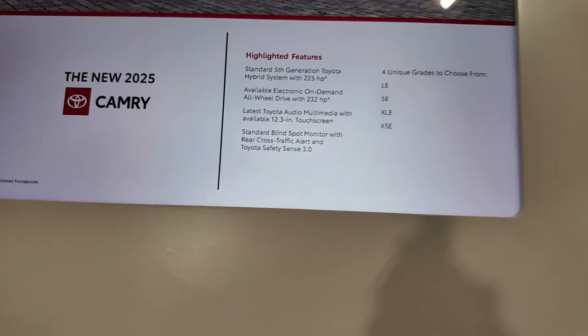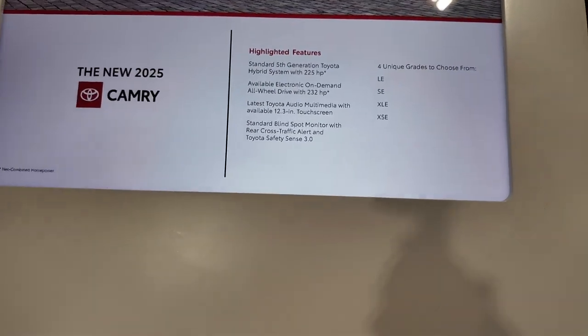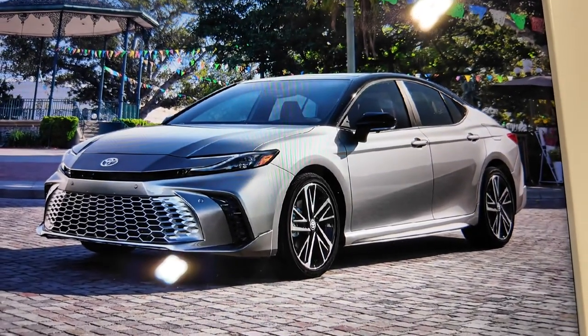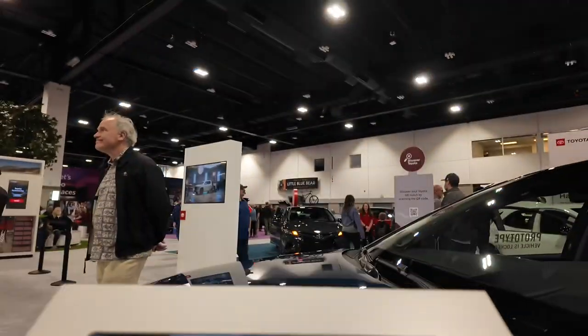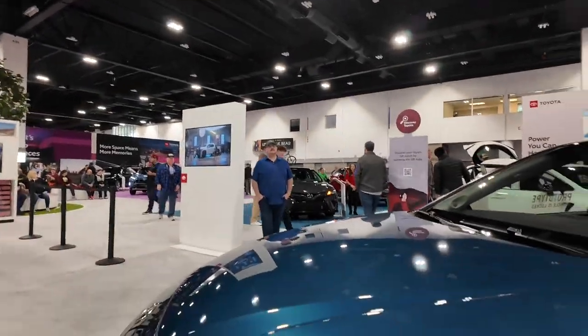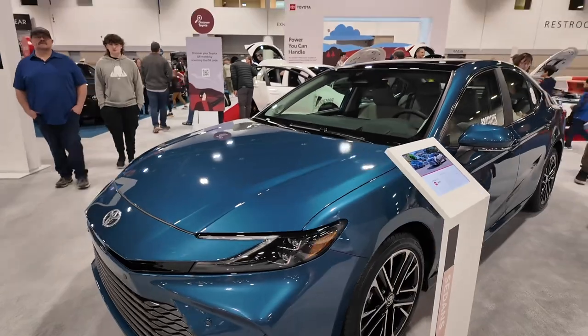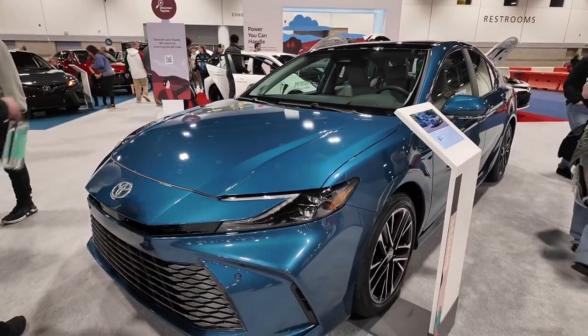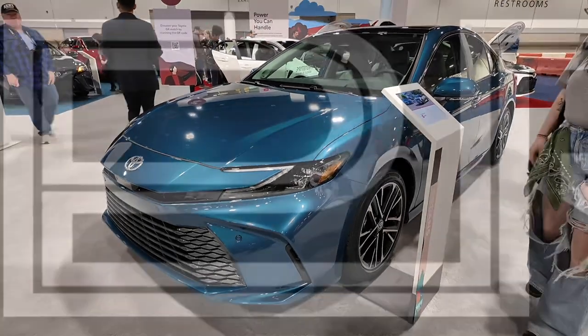There are a couple of different trims — this one is the XLE. They also have the XSE, which is typically more of a sporty look, as shown in that picture. But yeah, Toyota Camry — I'm excited for the new refresh. I think it looks clean and modern, really good.